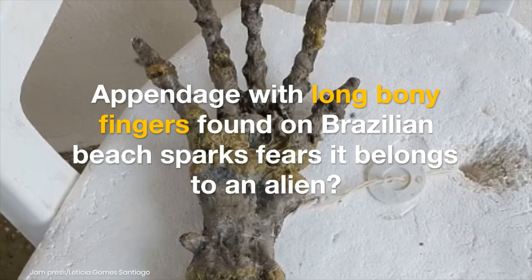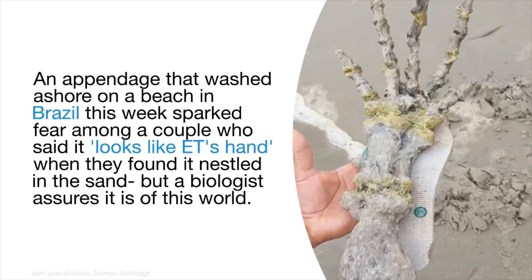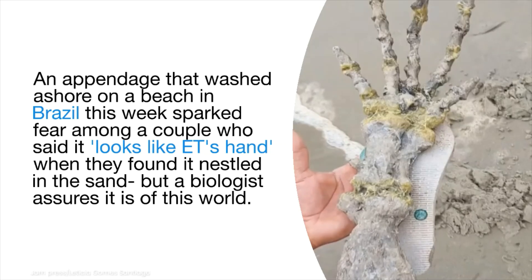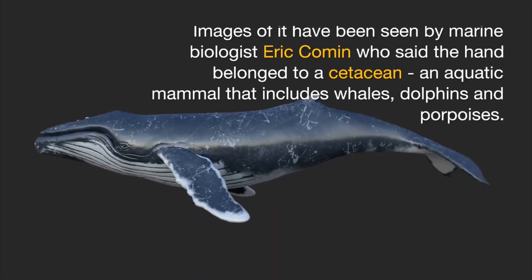An appendage with long bony fingers found on a Brazilian beach sparked fears it belonged to an alien. The appendage washed ashore this week and was found by a couple who said it looks like ET's hand when they discovered it nestled in the sand. But a biologist assures it is of this world.